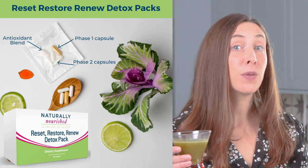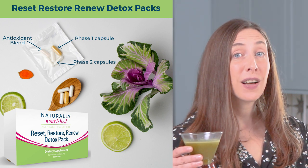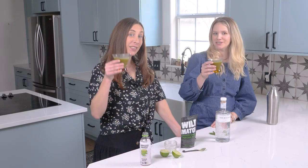Go ahead and give this cocktail a try and let us know what you think! Also, as mentioned in our hangover prevention episode, you might want to make sure if you are consuming alcohol that you have our Reset Restore detox packs on hand — you can check out the link for those below. Go ahead and like this video and make sure you're subscribed to the Naturally Nourished YouTube channel to stay ahead of our bi-weekly releases. Cheers!